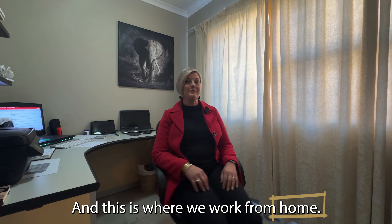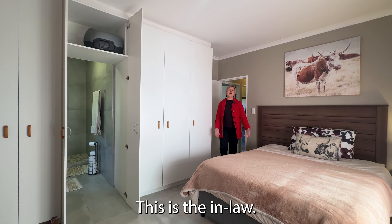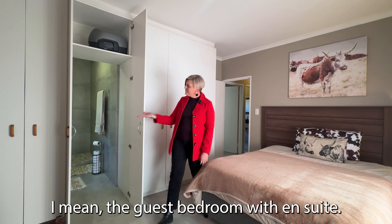And this is where we work from home — I'm the other half. This is the in-law — I mean the guest bedroom with an en-suite.